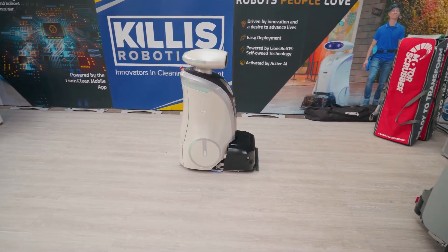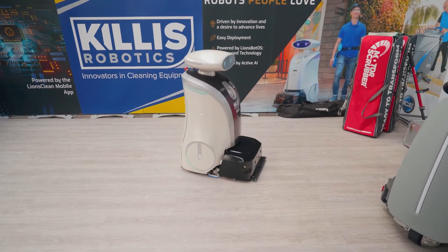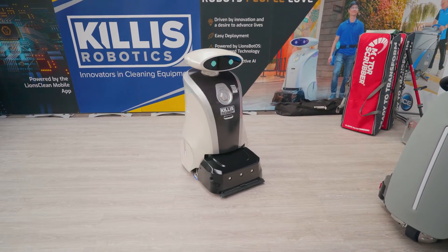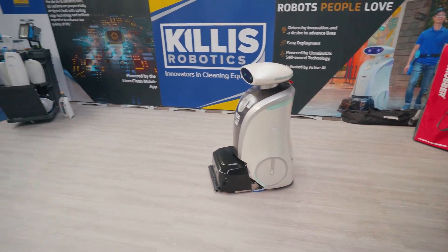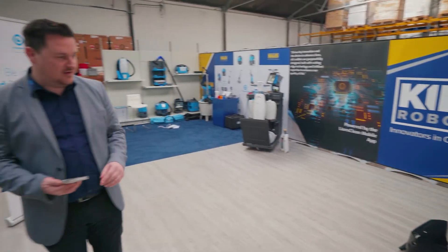This is the Leo Mop — it uses a microfibre roller with moisture to scrub the floor, which then also picks up liquid. It's then sucked off, and a pad at the back adds extra drying.